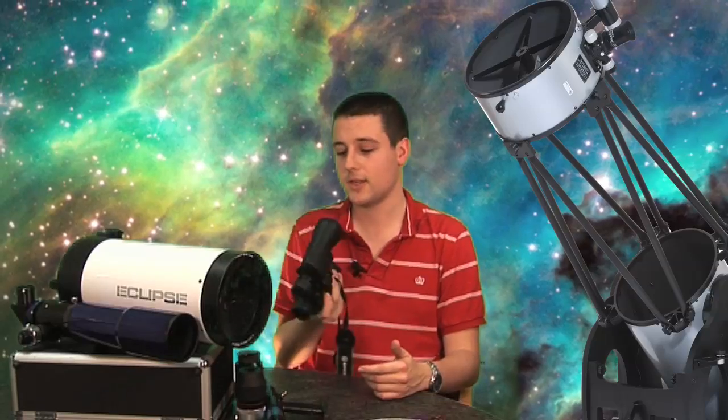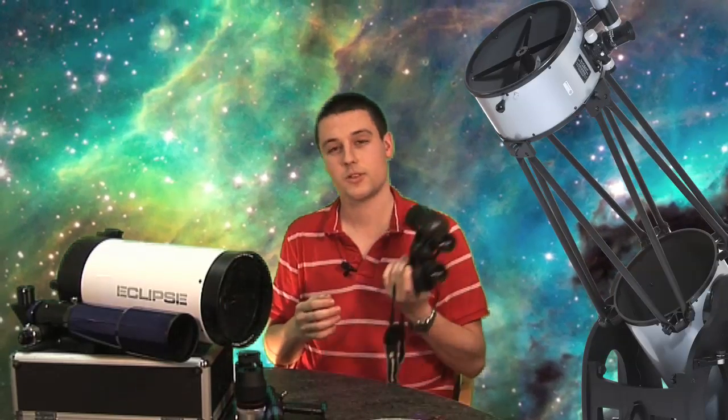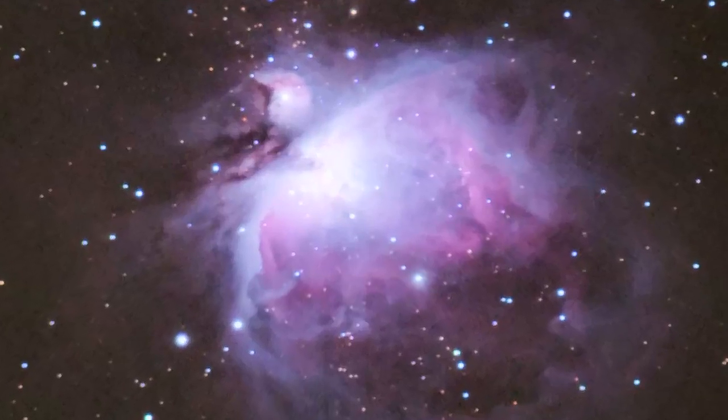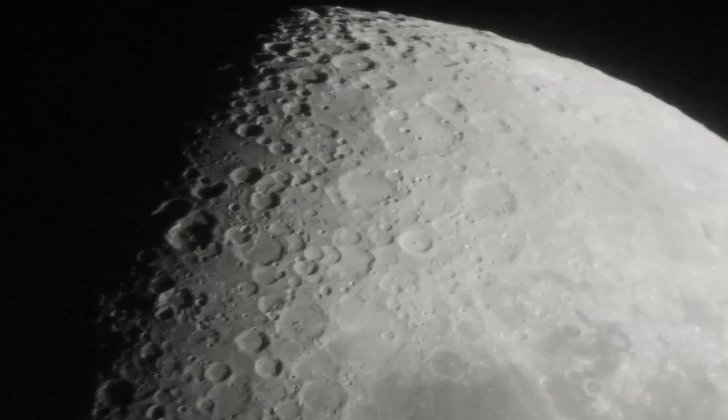If you're not ready to get a telescope, why not get a pair of binoculars? A good pair like these might cost around about £25, and you can see all sorts of things through them. You can see star clusters, some of the brighter nebulae and galaxies, and they'll also show you Jupiter's moons and some of the craters on our own moon.